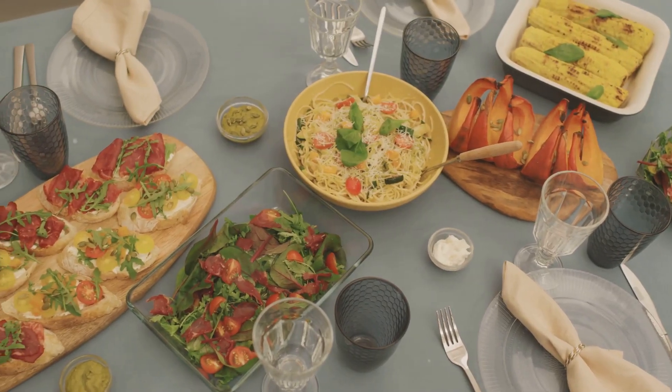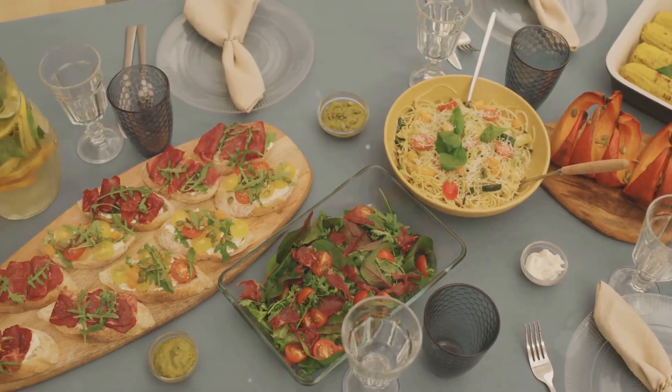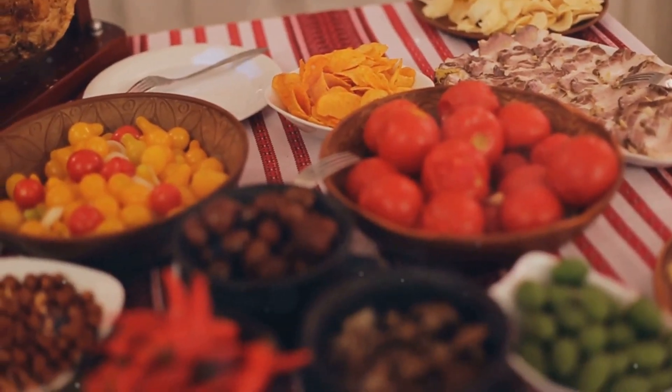So, there you have it — 10 unique and traditional foods just waiting for you to explore. Which one would you try first? Drop a comment below. Thanks for watching and happy eating!